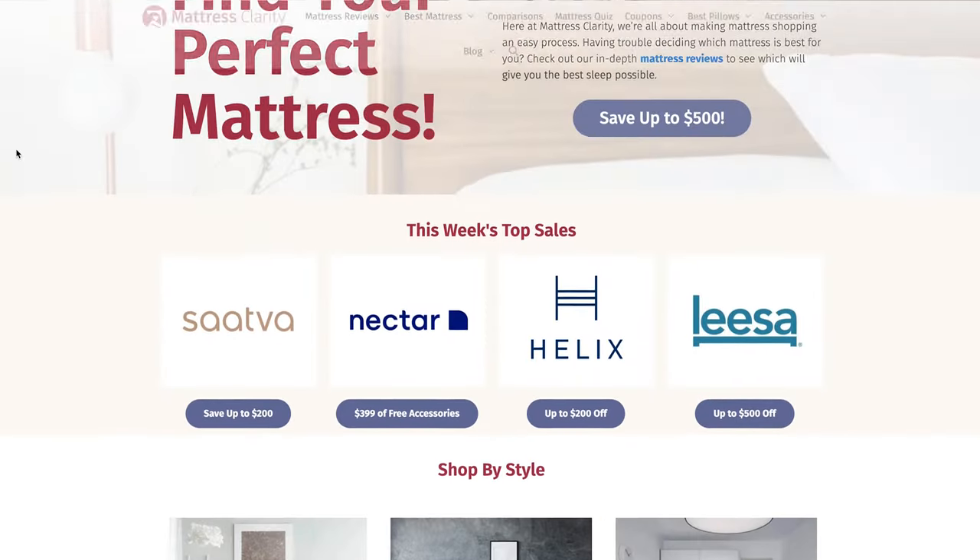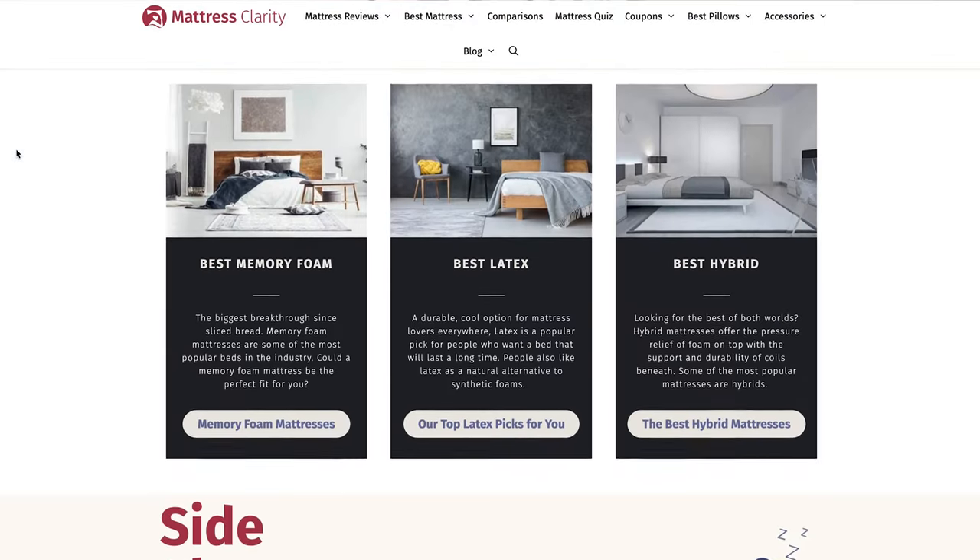Well, there you have it — some tips and tricks on how to prevent sheets from pilling, or what to do when your sheets are already pilling. If you want to read more about sheets, bedding, and mattresses, you can find it at mattressclarity.com. And if it is time for you to get a new set of sheets, I've got some affiliate links in the description box below. I'll see you next time. Bye.